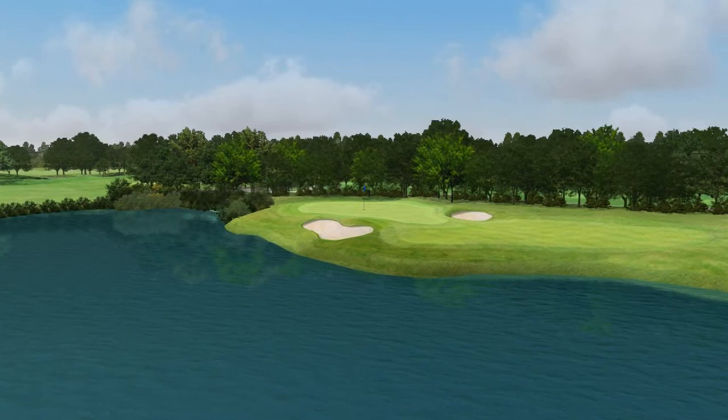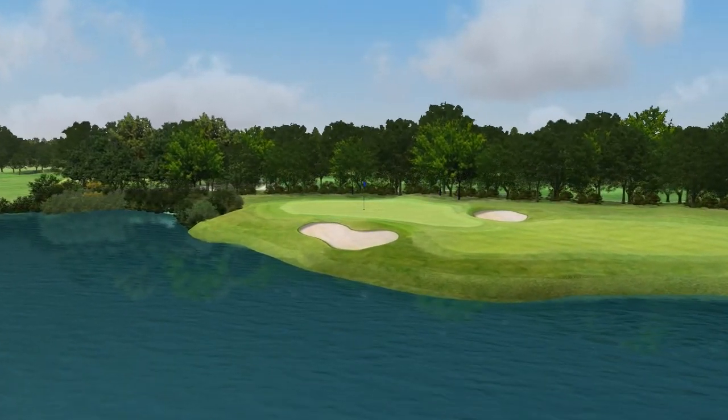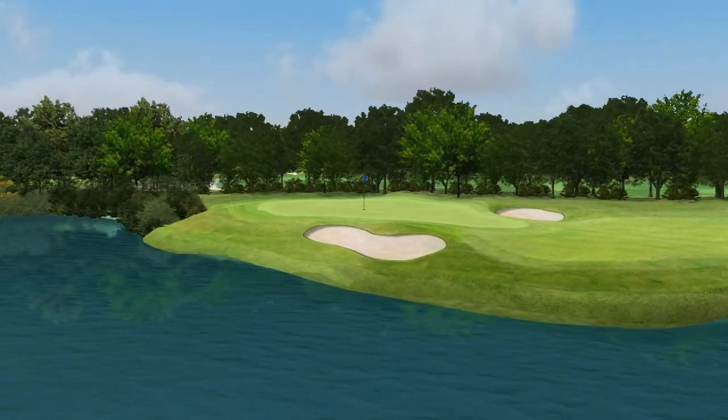The tee shot, of course, is a challenge because of the water on the left, but there's a bunker on the right that has a habit of collecting those who are moving away from the water, perhaps I should say.